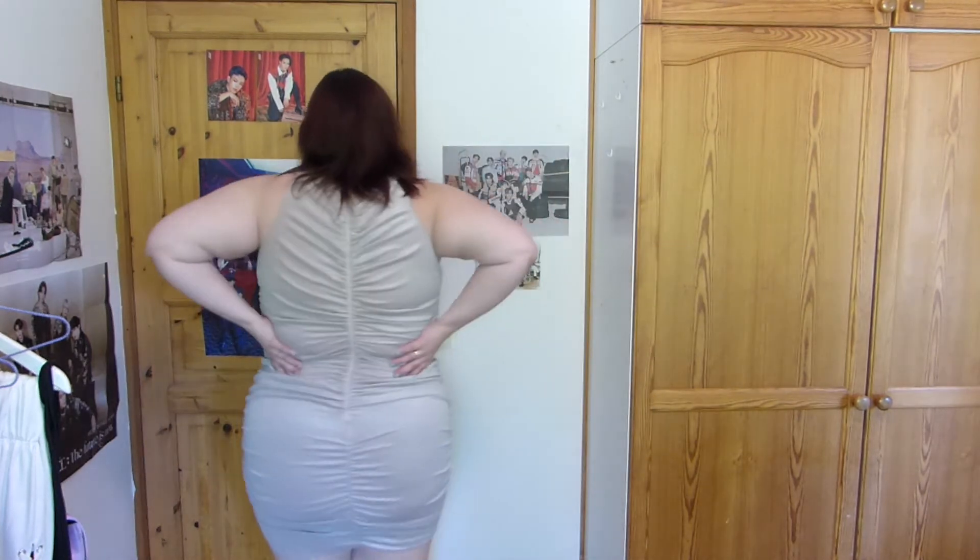Next dress, also from ASOS — this is by the brand AX Paris. My brother is getting married next month, so my brother's fiancée had her bachelorette party and I got this for that event because the dress code was silver. This is really cute. It's very stretchy and it has ruching on the front, the back, and the side — so it's ruched everywhere basically. It does make the bust look really nice. It has a very high neck and I don't usually wear this style of neckline — it makes me feel kind of anxious — but this wasn't that bad. I was surprised how well I was able to tolerate the high neck.